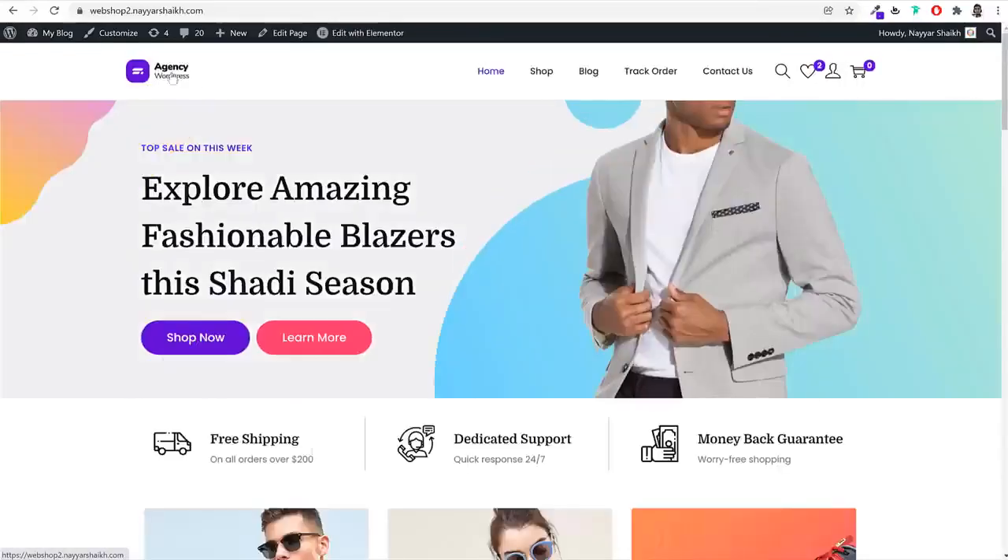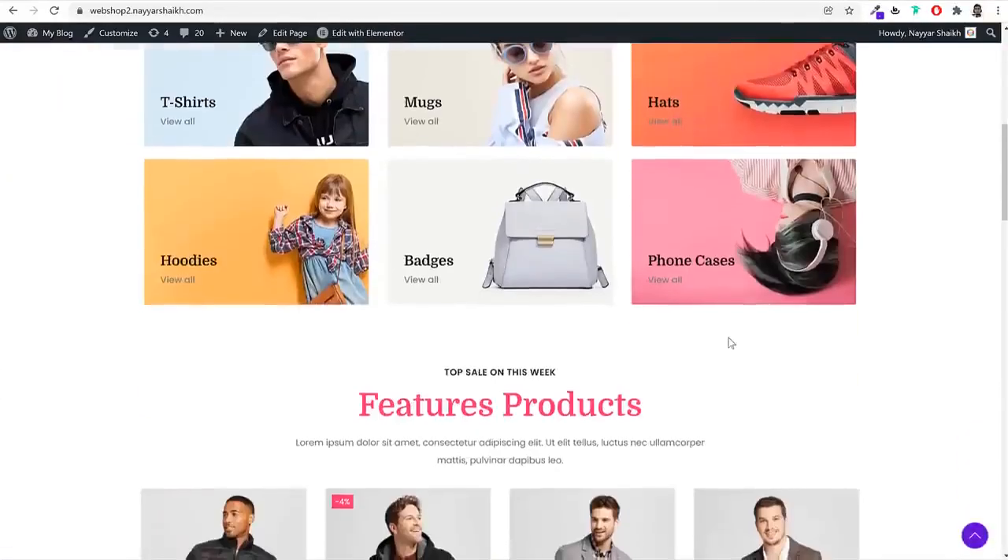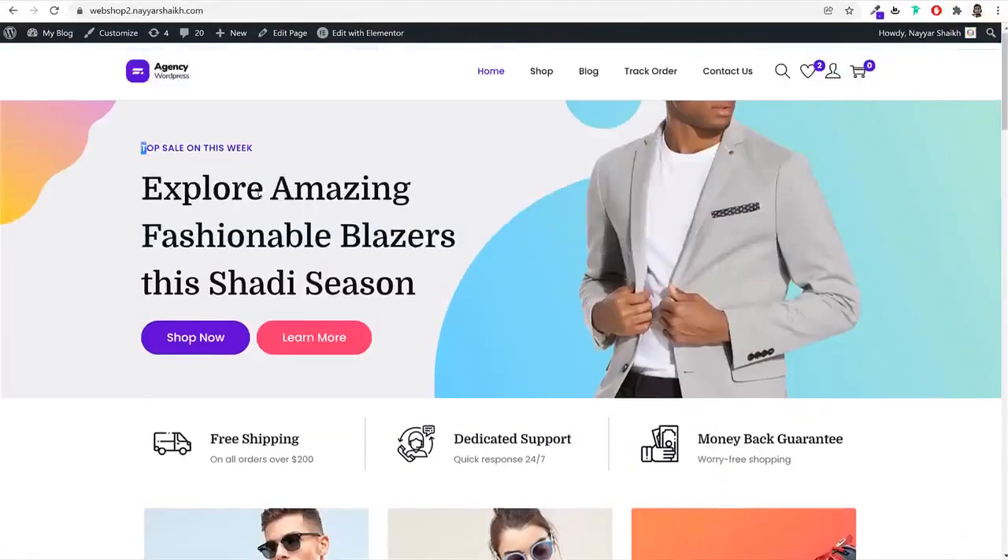Let's come back to the homepage. I've divided this page into different sections. The very first section is the banner section — similar to what you've seen on Amazon or Flipkart — with a title, subtitle, and two call-to-action buttons. In the background, we have a colorful design with a product image on top. I'll also cover how to create these banners using only free tools, including how to get professional product images for free.